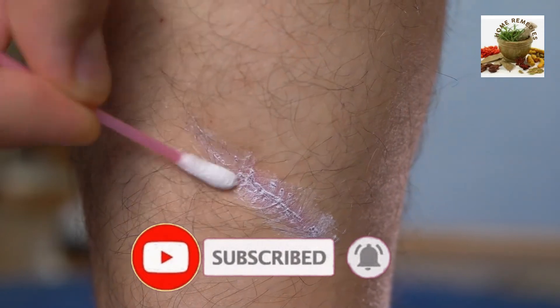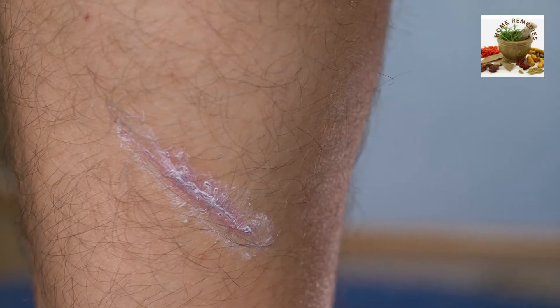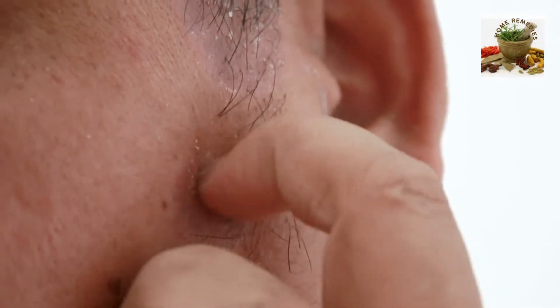It is also antibacterial and antifungal. It increases blood flow to wounded areas and stimulates fibroblasts, the skin cells responsible for healing wounds.